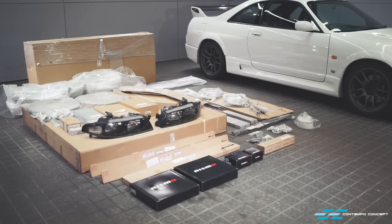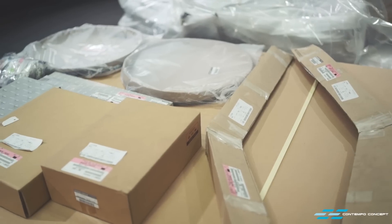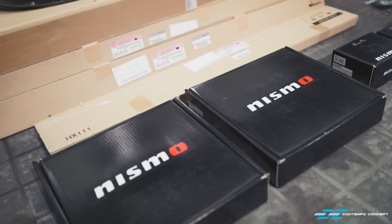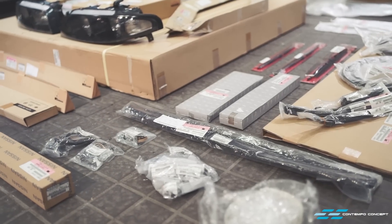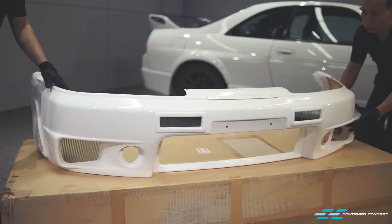First step is procuring parts, and I mean lots and lots of them. Of course, all genuine Nissan and Nismo parts only. Fortunately, Nismo still had a new 400R bumper and bonnet in stock, so we snatched those up too.